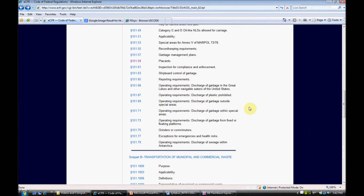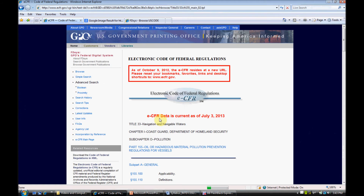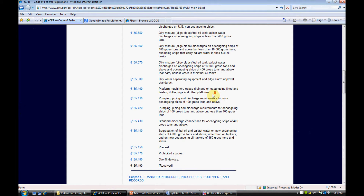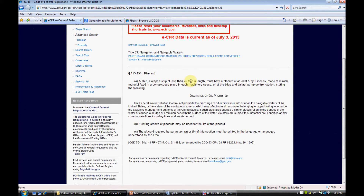The other one we want to look at is the one for oil. There are vessels carrying oil and so on, and then we go down to oil or hazardous material pollution prevention regulations for vessels. Again, there's a whole slew of rules in here, including vessel equipment and placards. This one says a ship — except a ship of less than 26 feet — must have a placard of at least five by eight inches made of durable material, fixed in a conspicuous place in each machinery space or at the bilge and ballast pump control station.